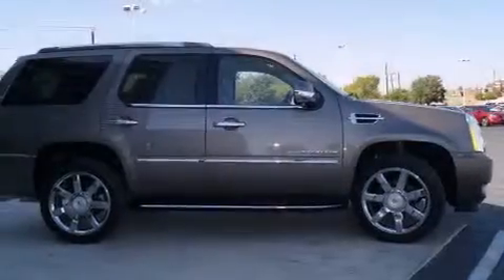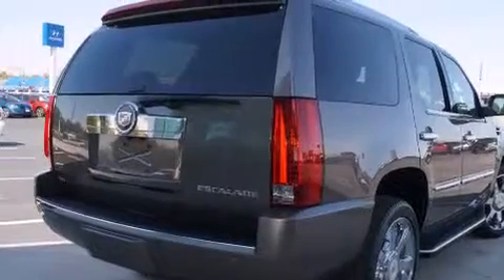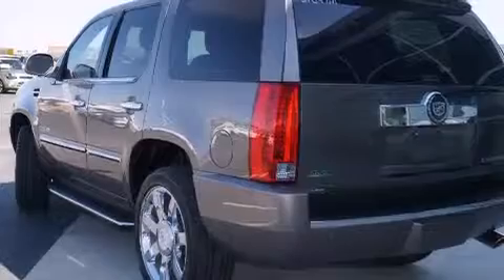Its top features and packages include a navigation system, a rear-view camera, power-adjustable driver pedals, a sunroof, cooled seats, a Bose stereo system, XM satellite radio, chrome wheels, and a tire pressure monitoring system.